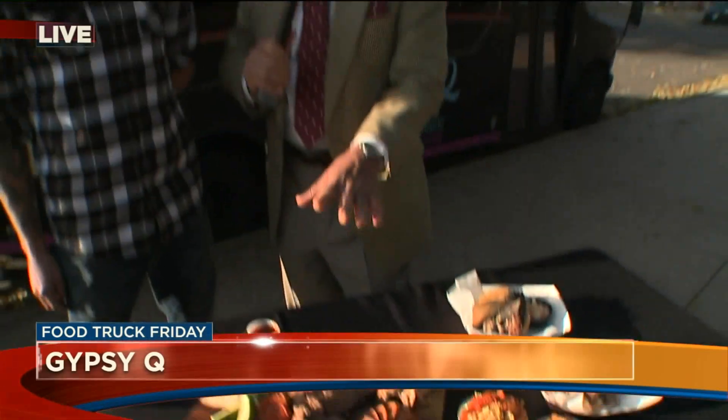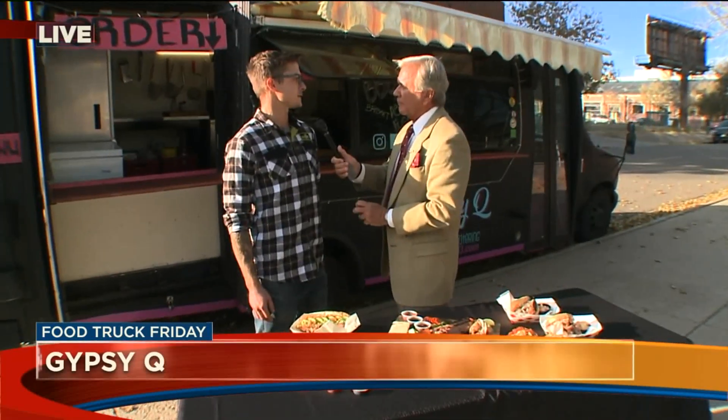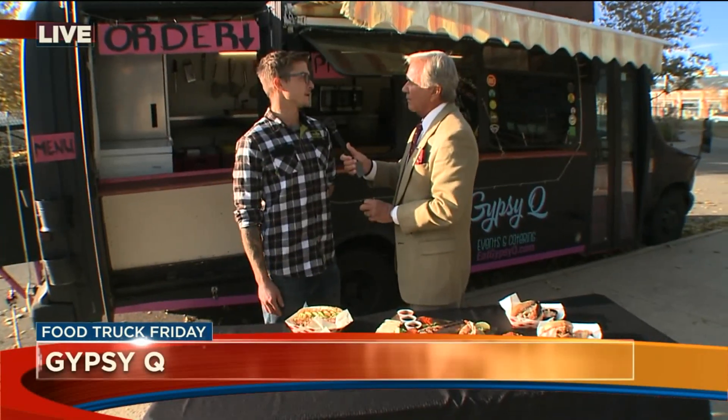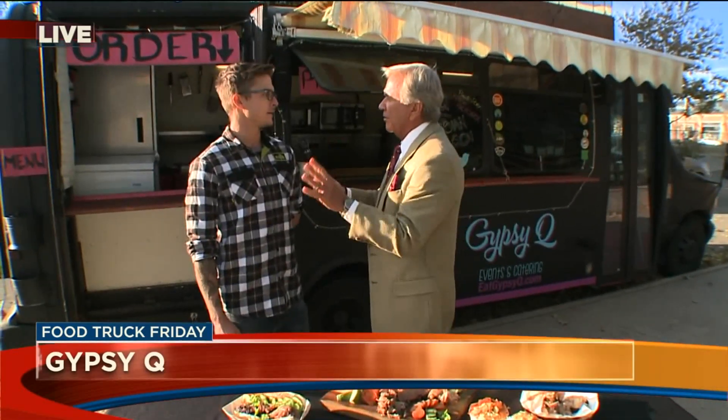Well Nick, it looks wonderful. Gypsy Q, where can we find you? We typically hang out in the Rhino neighborhood, but we will actually be out in Commerce City today with Pour Tap House, and then tomorrow we'll be with Improper City — one of our favorite locations. That's off of 32nd and Walnut. It's a nice new place with a huge park, in the Rhino area.